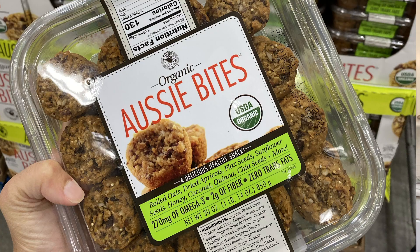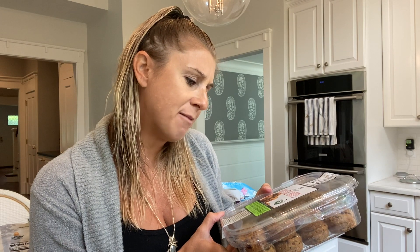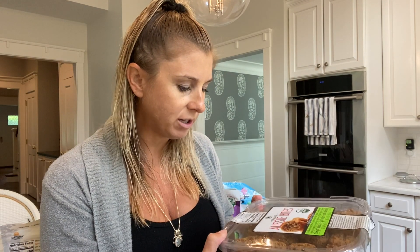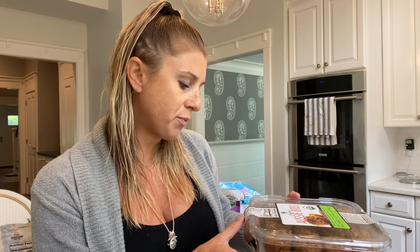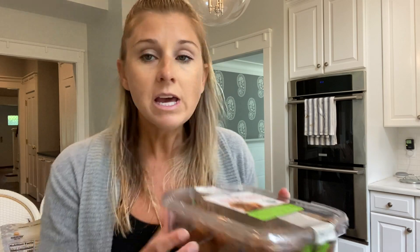One of the most popular recommendations were Aussie Bites. I had no idea what they were — I expected them to be something like a meat pie for some reason. But they have rolled oats, apricots, flax seeds, sunflower seeds, honey, coconut, quinoa, chia seeds, and more. They sounded right up my alley so I gave them a try. They are a little dry but they are pretty good — 15 carbs, 2 grams of protein, and only 7 grams of added sugar. So these are definitely going to be a good snack for me.